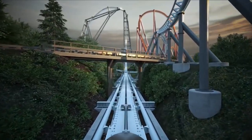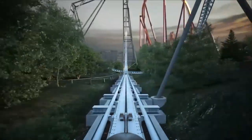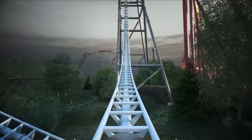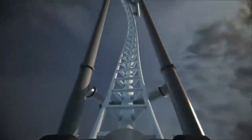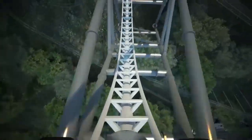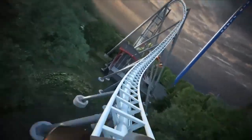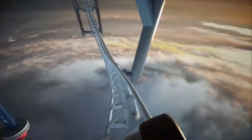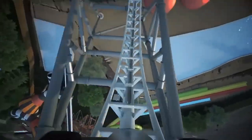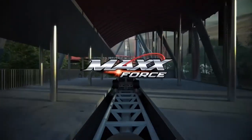Max Force starts off by going out into the launch track. We hit the launch, it goes up into this tiny little airtime pop, and then we hit this double inversion — touted as the world's tallest double inversion. We hit this awesome looking bank turn, go through the fastest inversion in the world, that zero-g roll, and then we hit these two inversions at the end and dive back into the station. So obviously Max Force is a very short ride.